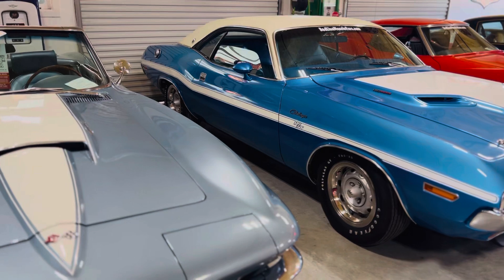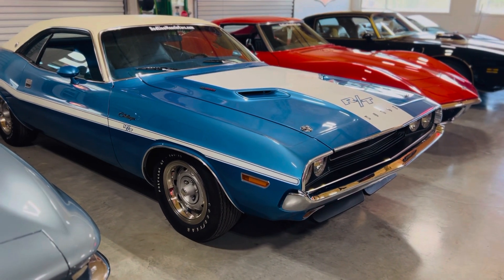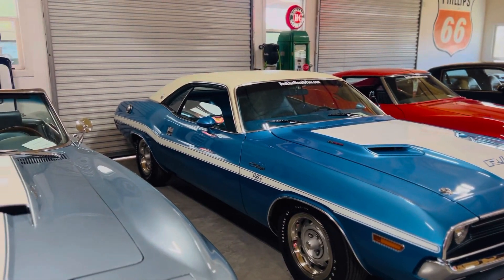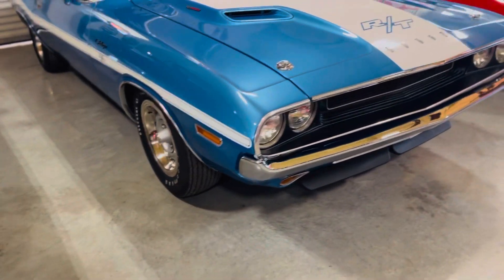This is our 70 RT-SE Challenger 383 Magnum pistol grip four-speed, AM 8-track and power windows and cloth inserts. This car is amazing — V5 blue, drop-dead gorgeous. Such a nice car.